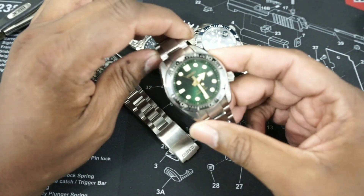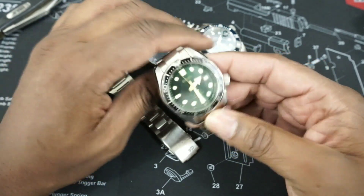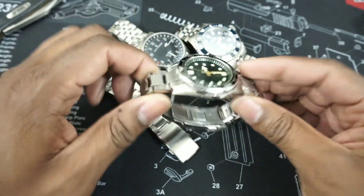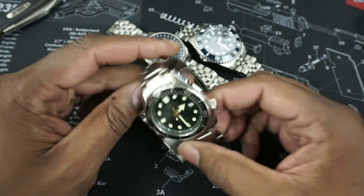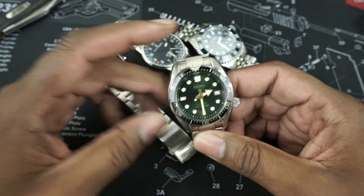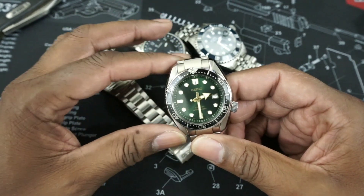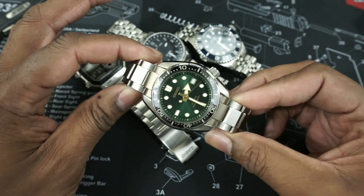My next diver is the Seiko Sunset — this is the one with the green dial, SPB105J I believe. I really like this watch. I like the zaratsu polishing, and the Marine Master 200 is probably your best bang for the buck for Seiko right now, even though it has the older movement, the 6R15. It's really well regulated and the dial is beautiful on this watch.